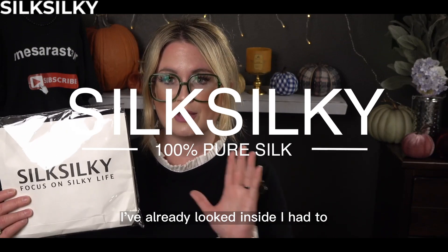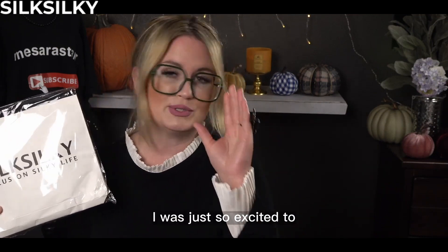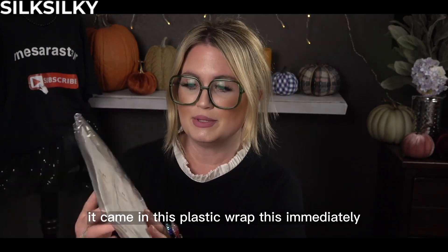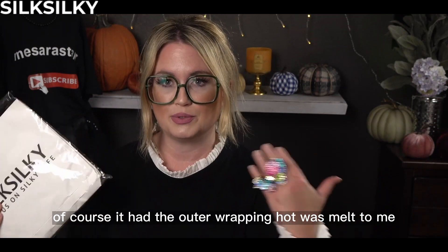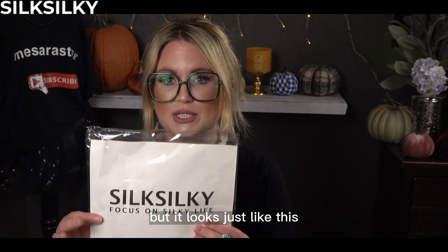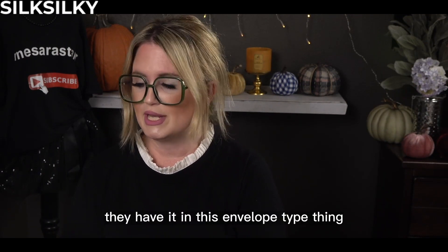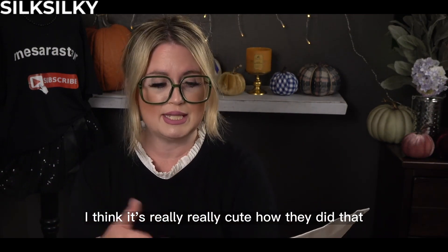I'm going to go ahead and unbox this. I've already looked inside — I had to, I couldn't wait because I was just so excited to receive this. But this is exactly how it came. It came in this plastic wrap — of course, it had the outer wrapping from being mailed — but it looks just like this, which is super cute. When you open it up, they have it in this envelope type thing. It's really cute how they did that.